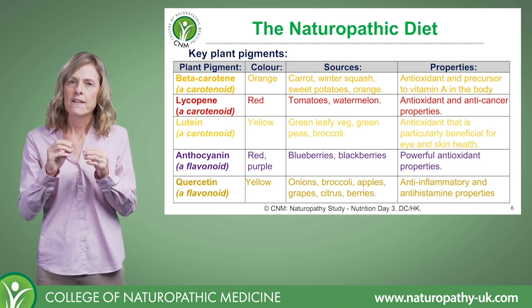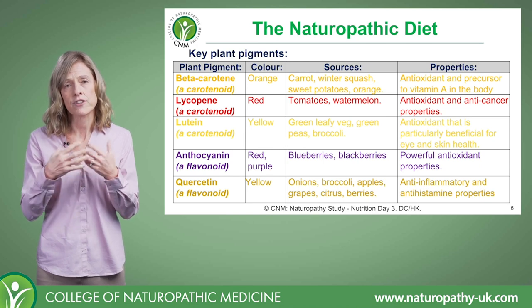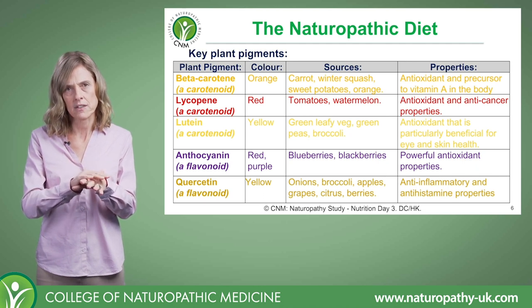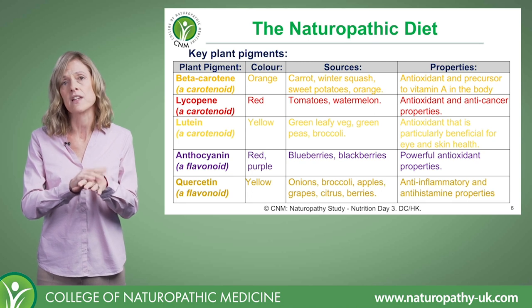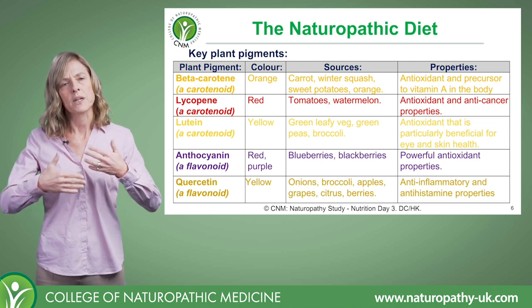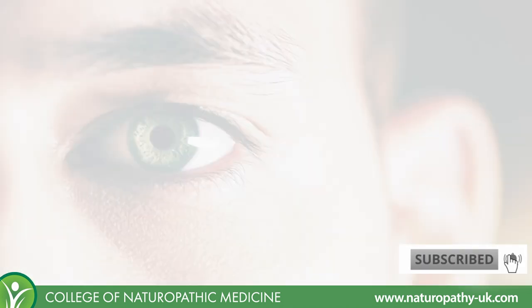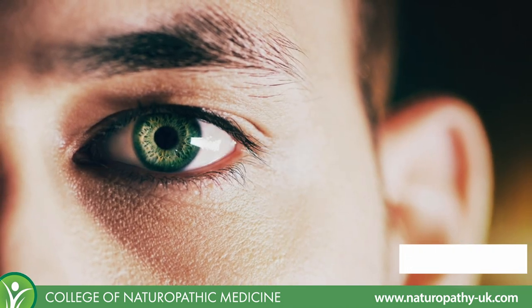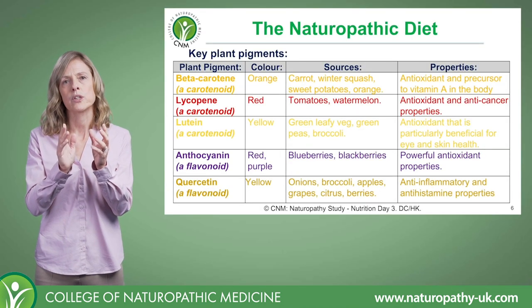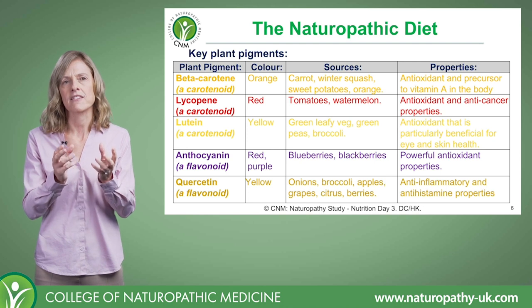Lutein is antioxidant, and the interesting thing with it is that it really has this affinity for the skin and for the eyes. It has a kind of protective effect in the skin against UV damage — though that's not to say you should lie out in the sun thinking you won't get sunburned. It does have a degree of protective effect, and for eye health it is quite renowned. Lutein often comes paired with another carotenoid called zeaxanthin — they often exist together, and in combination they're fantastic for eye health.